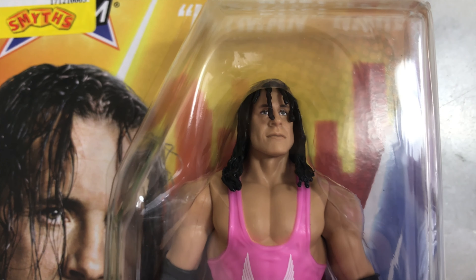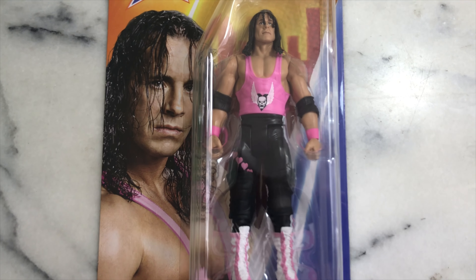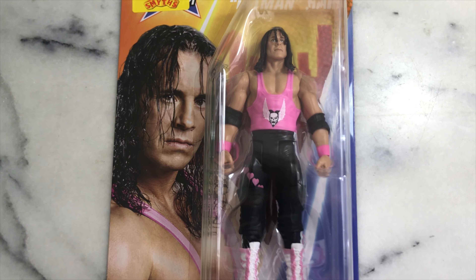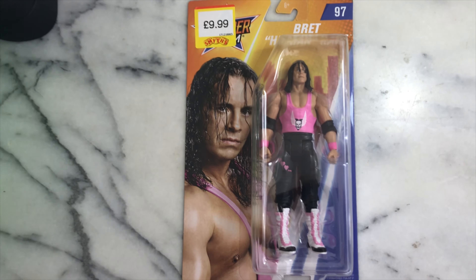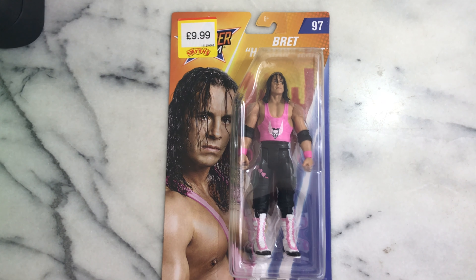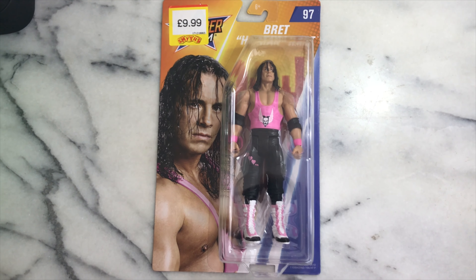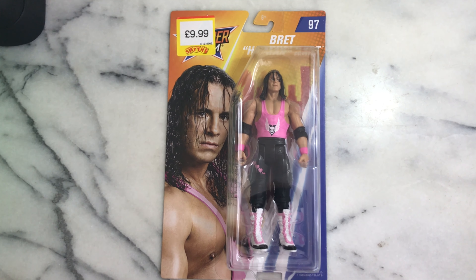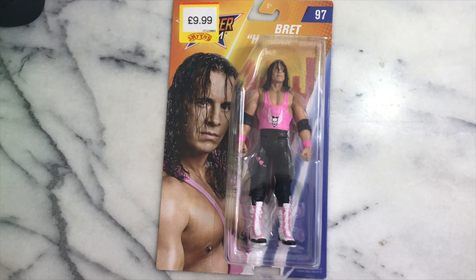His wrestling attire is from SummerSlam '91, where he had his match against Mr. Perfect for the Intercontinental Championship belt, which he won. That's where he became champion for the first time. Great figure — have a look for yourself at the face sculpt.